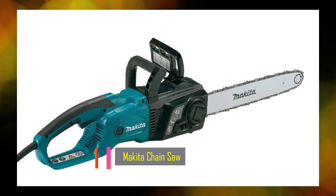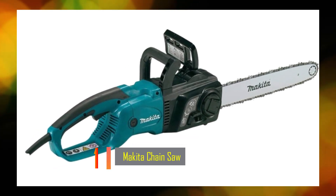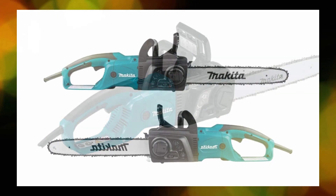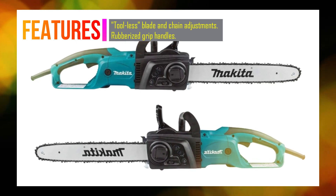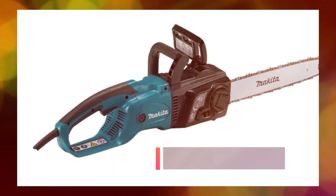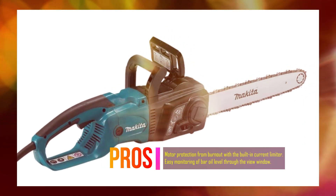Number 1: Makita Chainsaw. The Makita UC4051A is a 16-inch electric chainsaw designed for fast and efficient cutting. It is built to be heavy-duty and offers easy operation and maintenance. This chainsaw eliminates the need for gas, making it more convenient and environmentally friendly. It features a tool-less blade and chain adjustment system, allowing for convenient operation and easy maintenance.